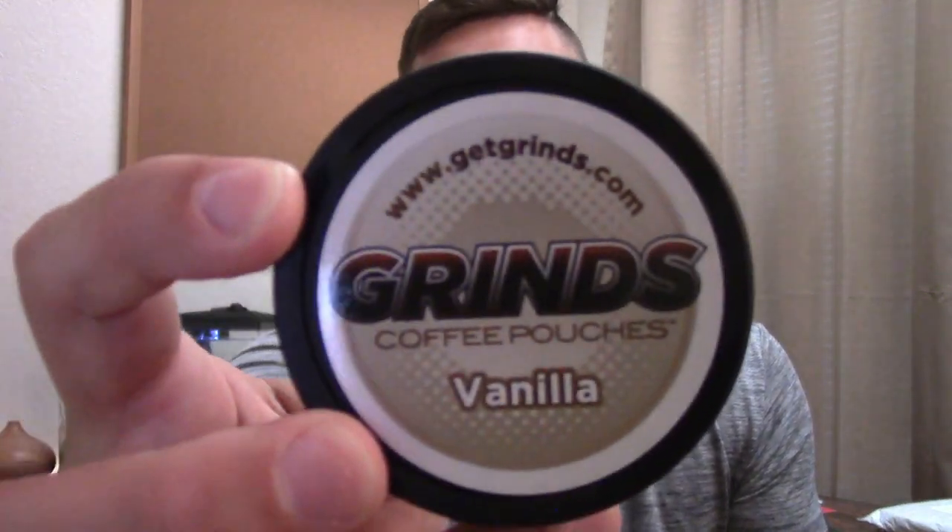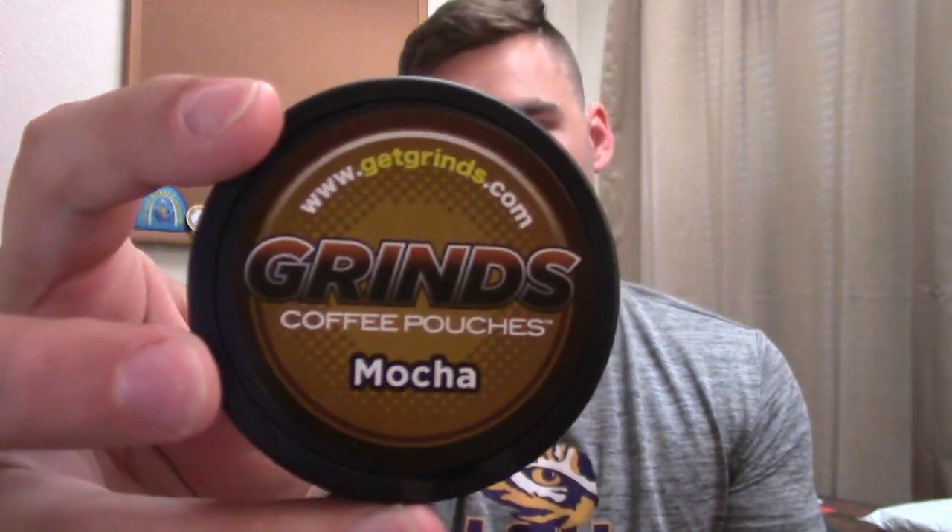Now I'm going to go into the flavors that came in this sampler pack. Some of the more ordinary flavors that you would find in any type of coffee, whether you go to Starbucks, Dunkin' Donuts, McDonald's, or even buying it off the store shelf: it has a vanilla flavor, a mocha flavor, and a caramel flavor. It even looks like a dip can. I have tried all three of these flavors before.